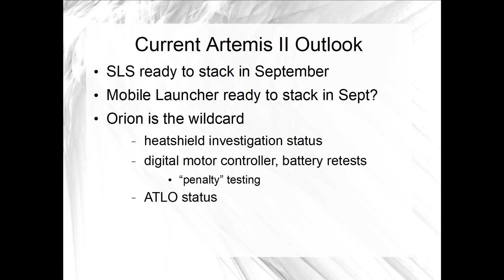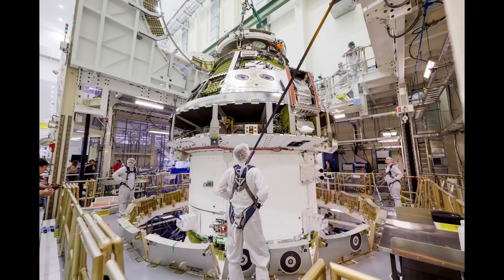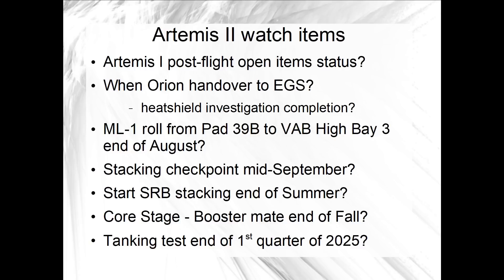As part of fully resolving the issues that we first heard about in January, with the digital motor controller circuit and spacecraft batteries, some amount of penalty testing was expected to be necessary. Following the vacuum testing of the spacecraft in July, that might be what prime contractor Lockheed Martin is working on before beginning final installs and final closeouts ahead of handover to EGS. This upcoming NASA Advisory Council meeting is one opportunity to get an update in a couple of weeks, and the stacking checkpoint meeting would be another, assuming it is held around a month from now.